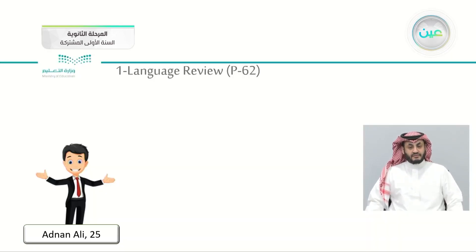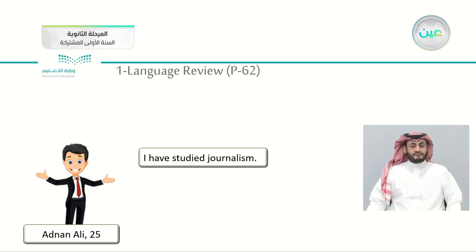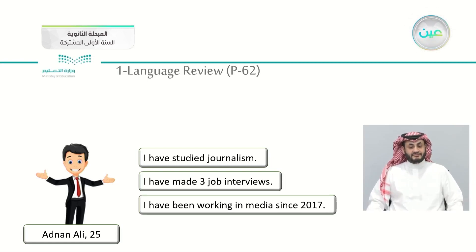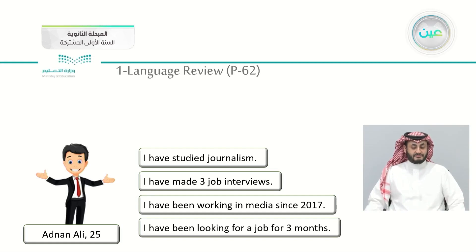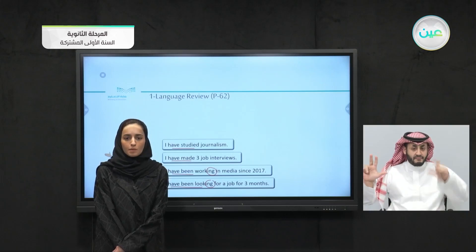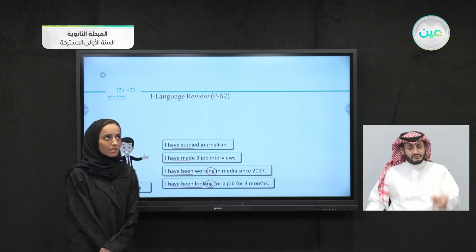Let's look into our friend here whose name is Adnan Ali. Adnan Ali is 25 years old. He will tell us: I have studied journalism. Also, I have made three job interviews. Also, I have been working in media since 2007, and I have been looking for a job for three months. You notice here we're having the present perfect simple — 'have studied,' 'have made' — and the present perfect progressive, because we're having the time 'since 2007' and 'for three months.' So once the time is mentioned and we are speaking about how long, we use the present perfect progressive.